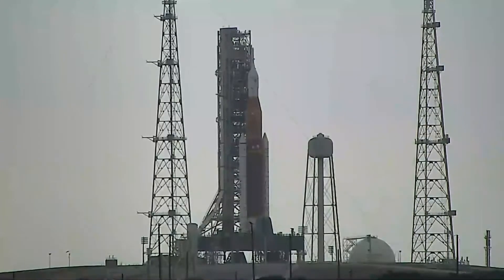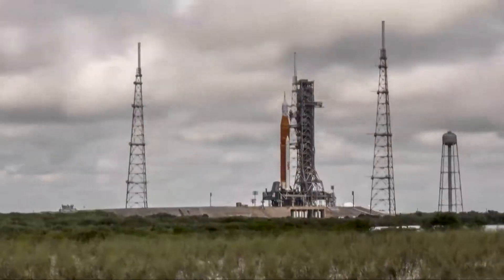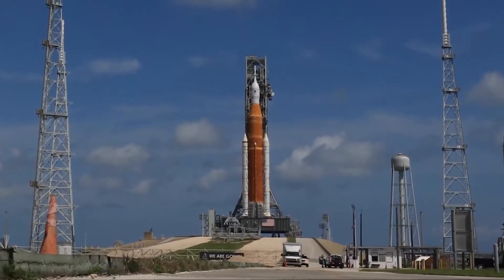This is a live look at Artemis 1 on launch pad 39B at Kennedy Space Center in Florida. You're looking at the most powerful rocket in the world, expected to launch Monday morning on an uncrewed test flight to check out all the systems of the next generation of human spaceflight. All systems are still pointing to go for launch, and we are counting down.